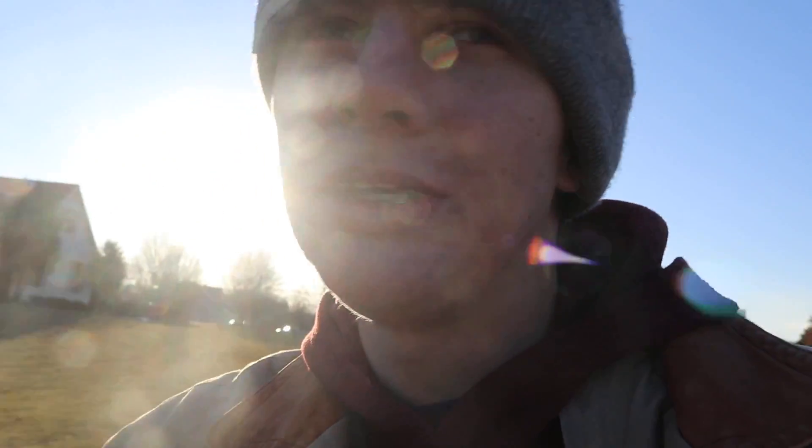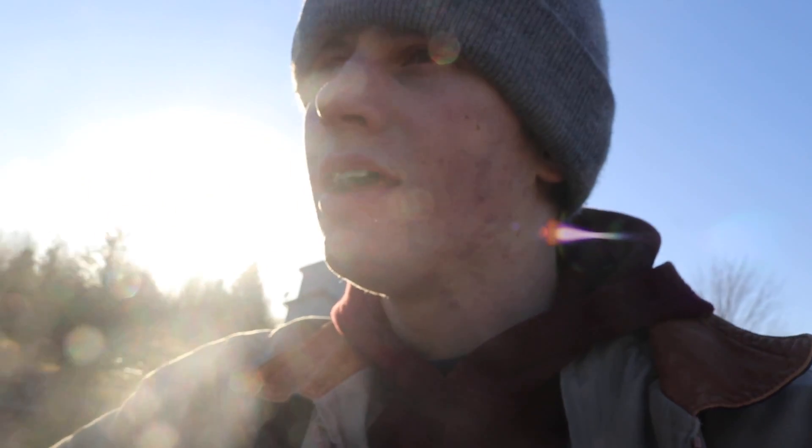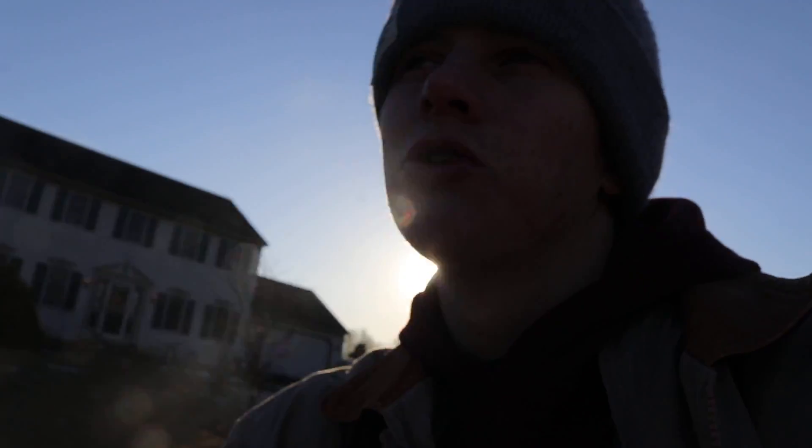So the third step in making cinematic edits, I think, is just being unique, being creative, and just having the willingness to do it, to follow through on it. And I know that sounds pretty cheesy, but really, it's true.